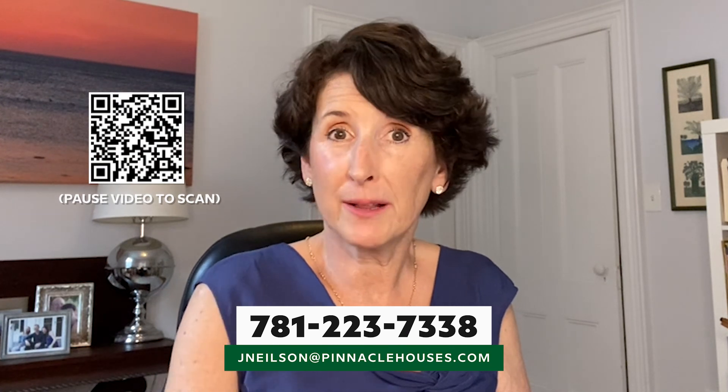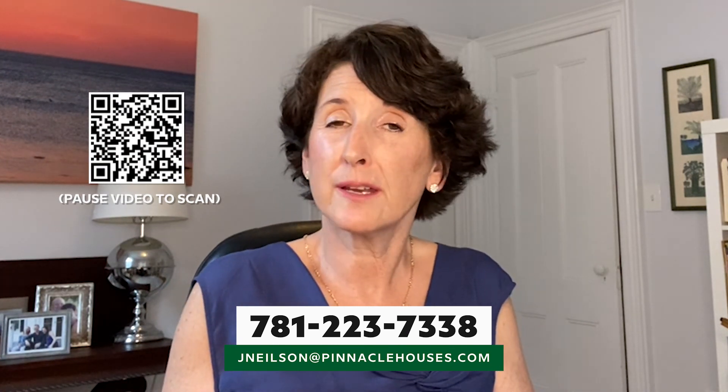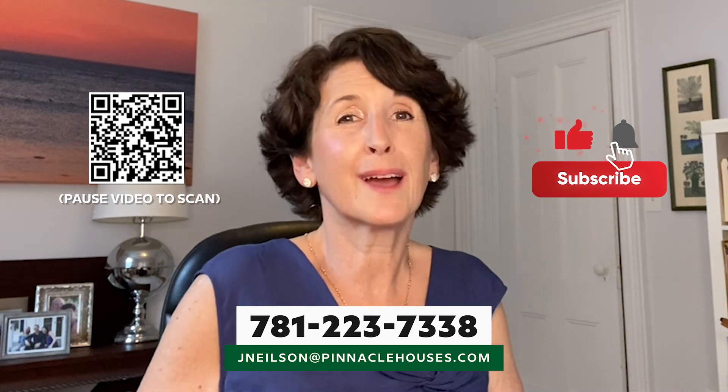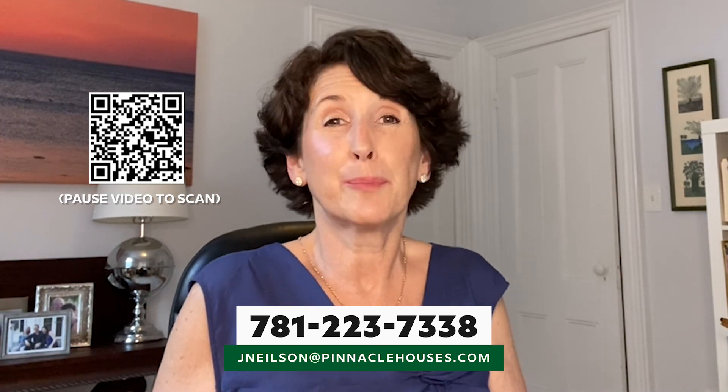So there you have it — five options in greater Boston in the western suburbs under a million dollars. If you are house shopping and you'd like my buyer's guide, feel free to reach out and I'll email it to you. It has a nice comparison of all the towns west of Boston. Remember to subscribe as I'm putting out a new video each week on Boston's Burbs.